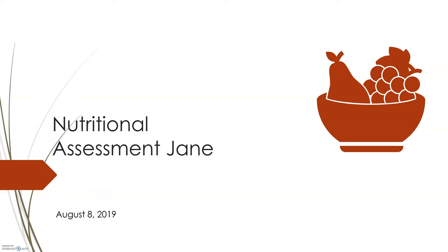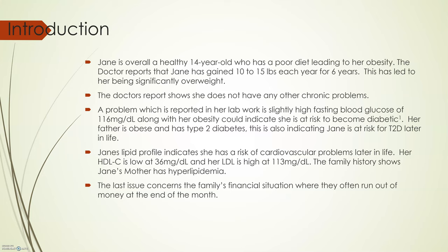Good afternoon. This is a nutritional assessment of Jane. Jane is overall a healthy 14-year-old who lives at home with her father, age 45, her mother, age 41, her sister, age 8, and her brother, age 4.